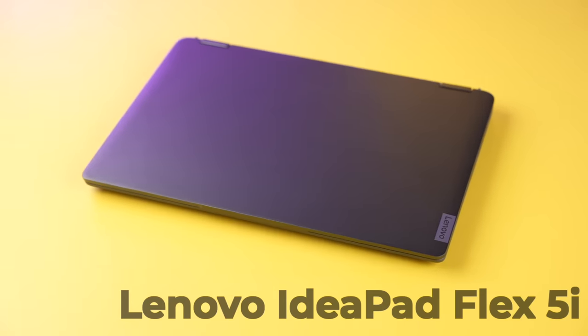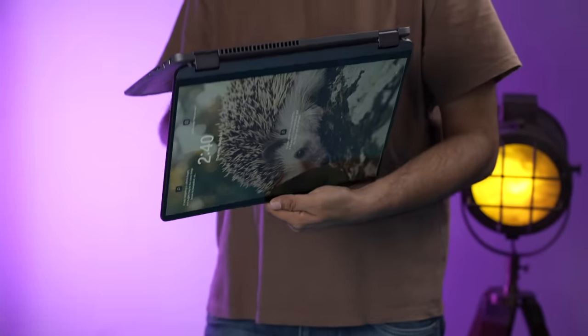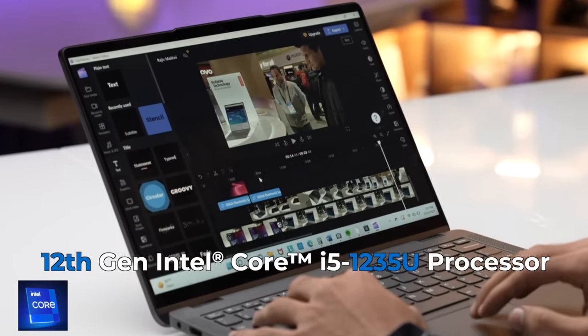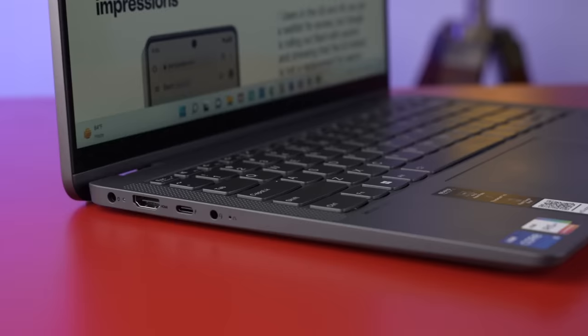Something is still alive till today. This is Lenovo's IdeaPad Flex 5i — flexibility and power's perfect measurement. A 360-degree rotatable hinge gives you flexibility, Intel's 12th generation processor gives you the power you need, and the looks and features of this laptop are miles ahead of the competition.